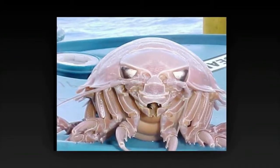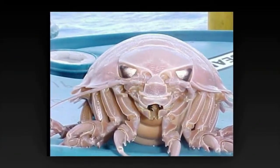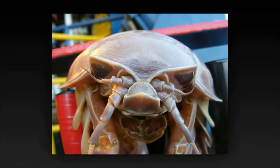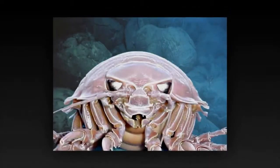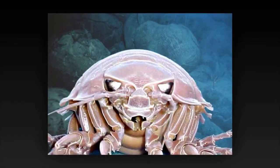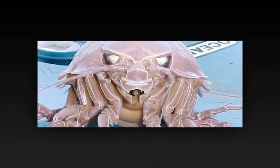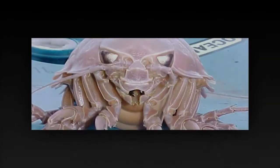Giant Isopod. A giant isopod is any of the almost 20 species of large isopods in the genus Bathynomus. They are thought to be abundant in cold, deep waters of the Atlantic, Pacific, and Indian oceans. Bathynomus giganteus, the species upon which the generotype is based, is often considered the largest isopod in the world, though other comparably poorly known species of Bathynomus may reach a similar size.